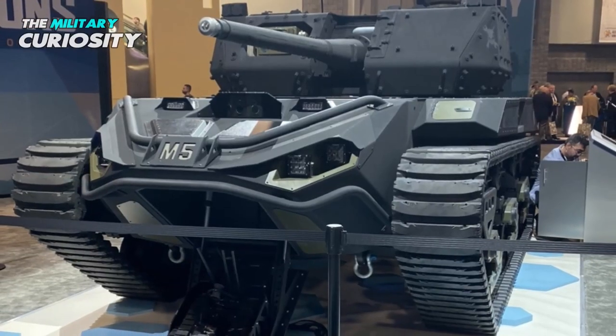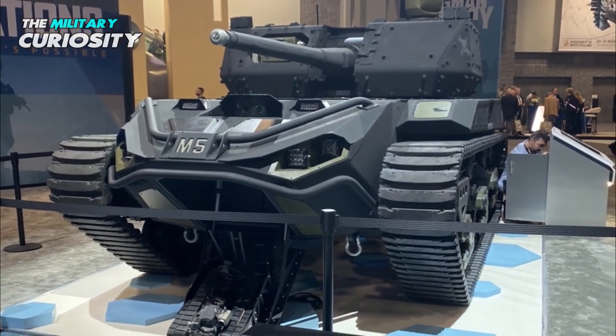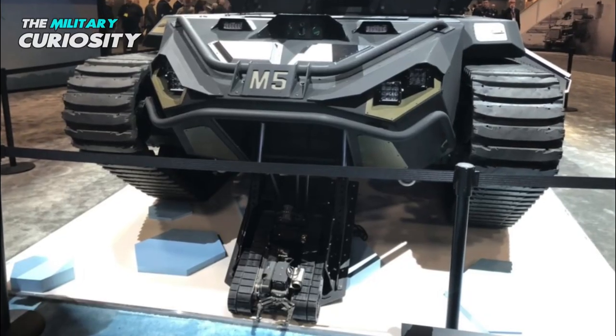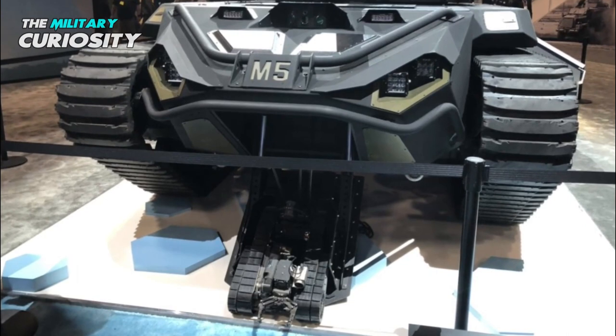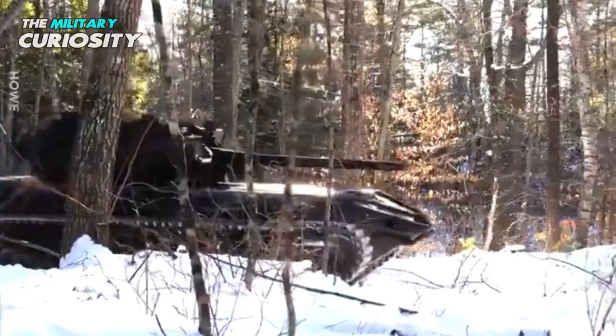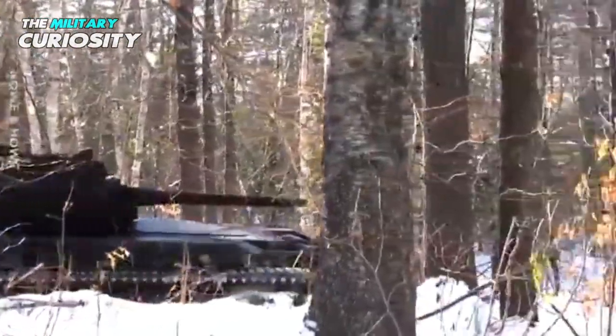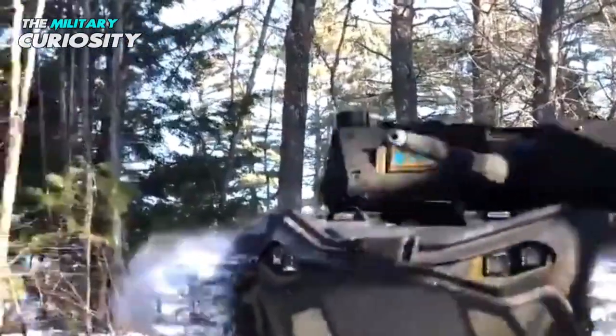Team Ripsaw exhibited the M5 RCV at the 2019 Annual Meeting and Exposition of the Association of United States Army, held in October 2019. The service also demonstrated the ability to operate the vehicle from a control station installed inside a modified Bradley Fighting Vehicle, highlighting the potential for pairing M5s with manned platforms in the future.